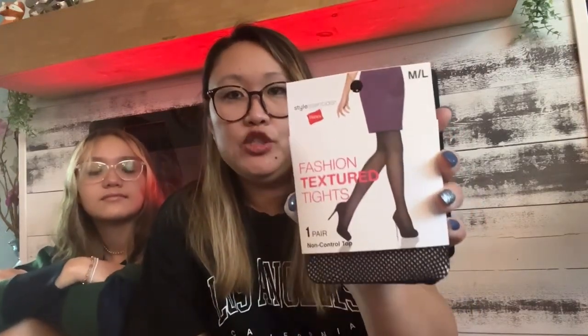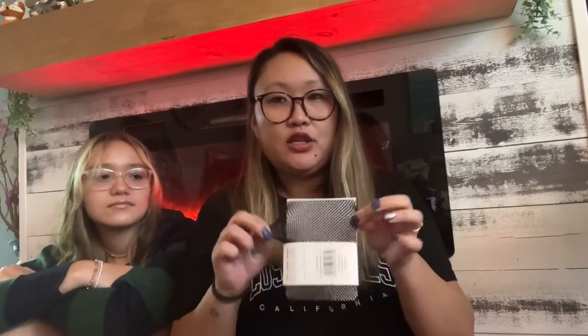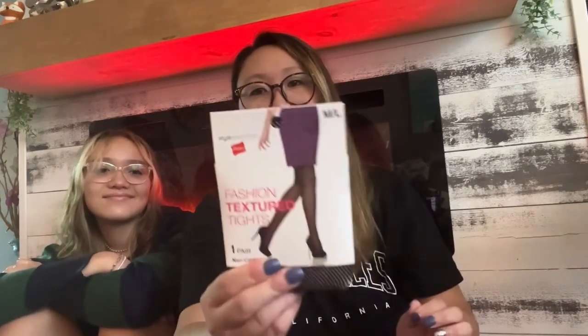I found a pair of Hanes textured tights for a dollar twenty-five — a super good find. They're very stretchy and feel very comfortable. I feel like she could wear these with shorts or a skirt. I'm sure she'll find some way to style them.